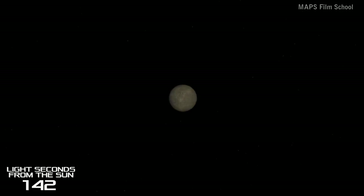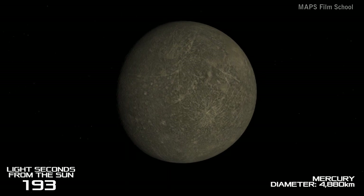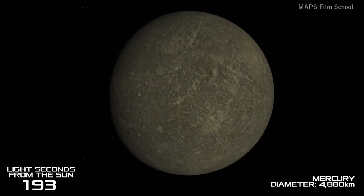We now travel at the speed of light for an entire three minutes and 13 seconds and we reach Mercury. It is the smallest planet in our solar system, being only one and a half times the size of our Moon.